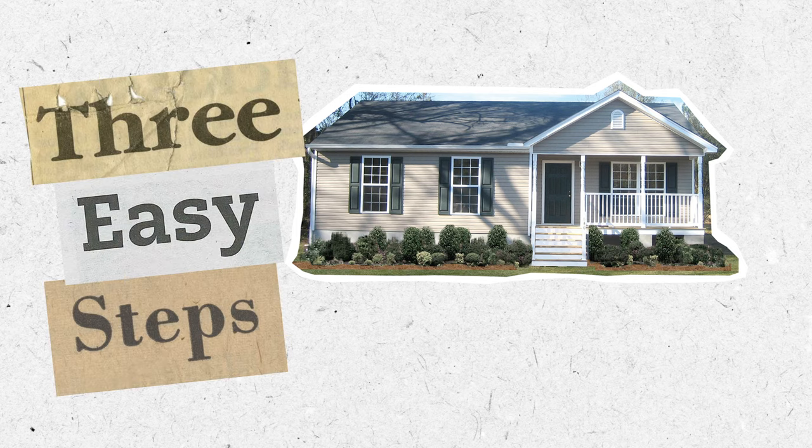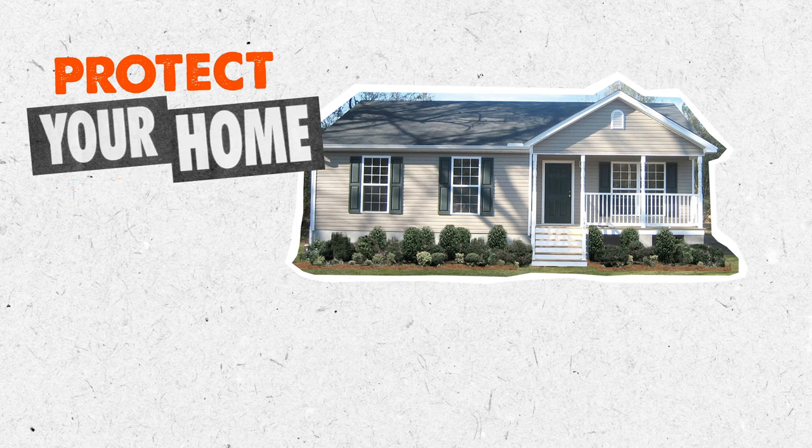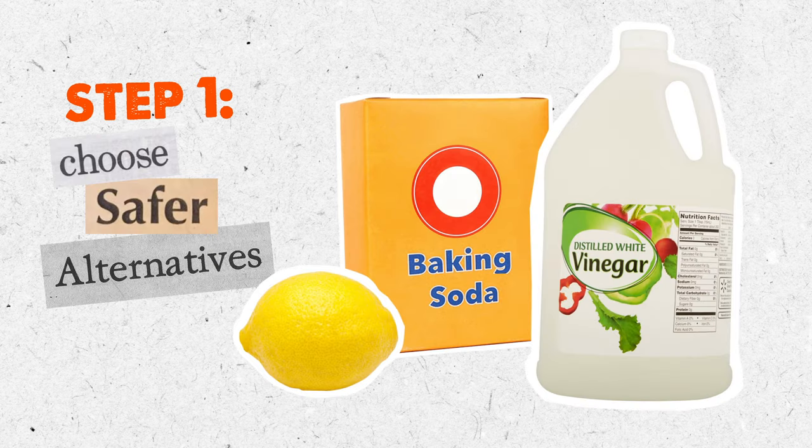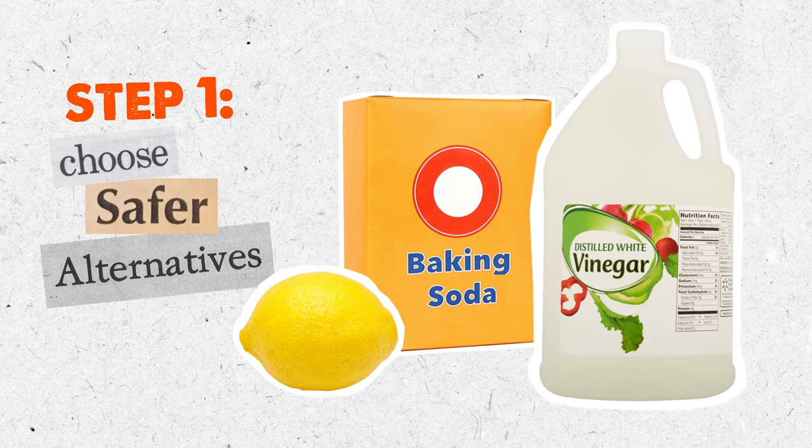By following these three easy steps, you can help protect your home, the community, and the environment. Step one: choose safer alternatives. Avoid the hazards by purchasing safer products or making your own.